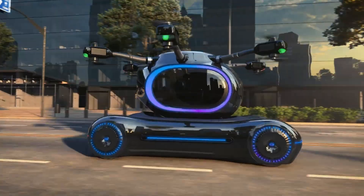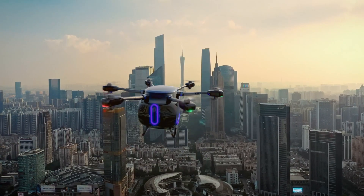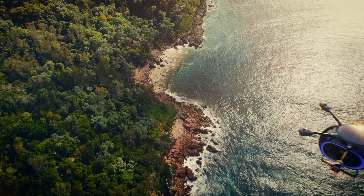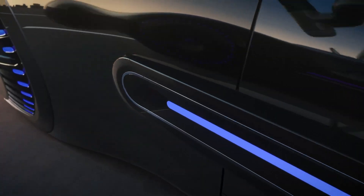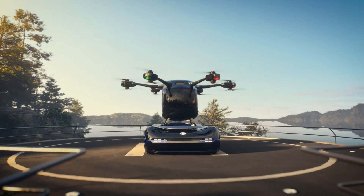Crafted from over 90% carbon fiber composite, the flight pod combines exceptional lightweight strength with high durability. With a top speed of 80 kilometers per hour, a maximum flight range of 200 kilometers, and an altitude ceiling of 3,000 meters, the GOV is engineered for efficient short-range transport.